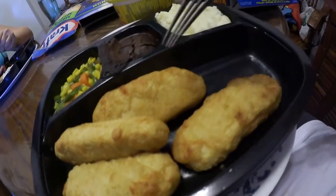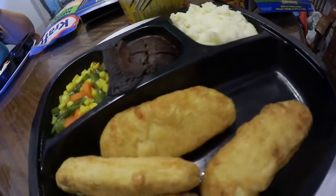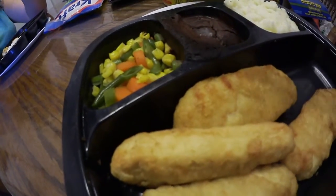Here is our Hungryman — got the chicken, the mashed potatoes, the brownie, and the vegetables.